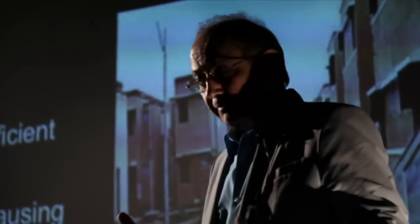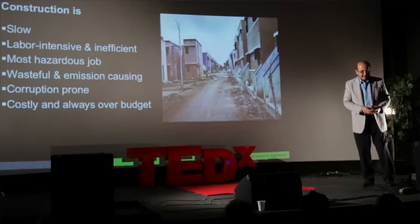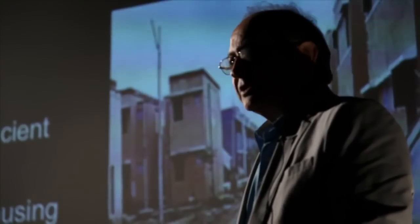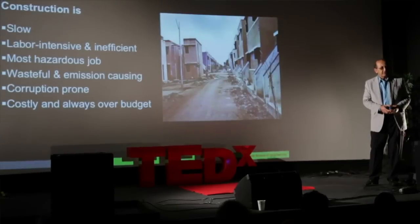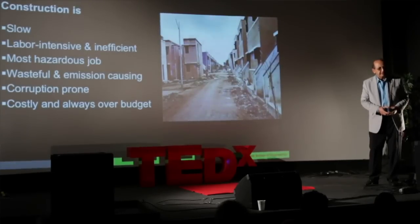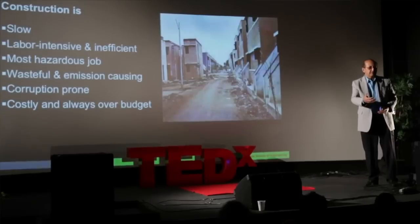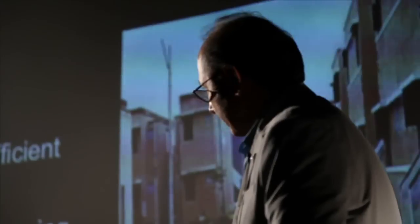The only thing we still build by hand are buildings. Construction is the most hazardous job — it is more dangerous than mining and agriculture. In this country, it kills 10,000 people every year, and there are about 400,000 injuries every year. Eventually, these translate into cost to the society and homeowners.